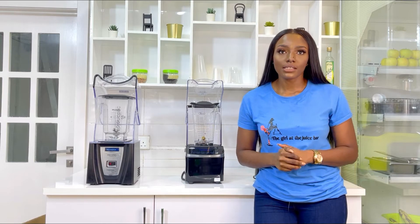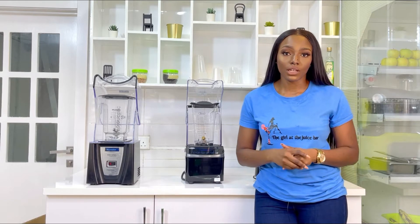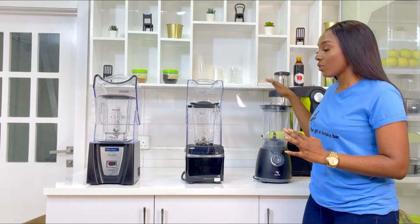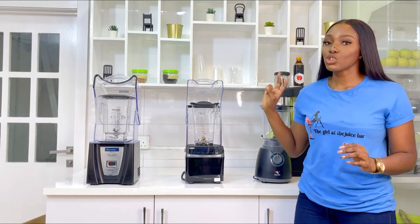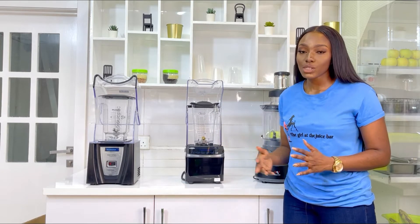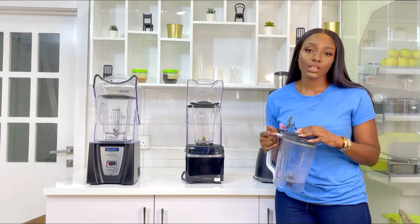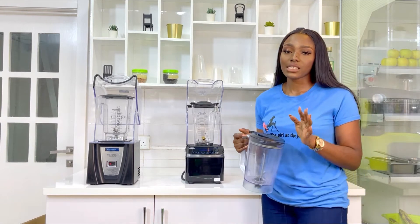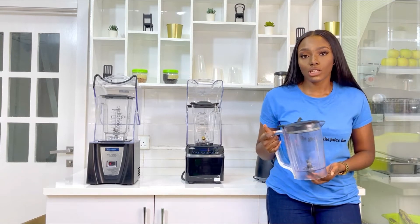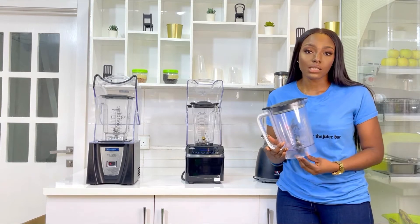When it comes to blenders, I would personally classify them into two groups: the regular blender that we have in our kitchen, and commercial blenders. Starting with the regular blender — it's affordable, you can easily find it, and it does the job in the kitchen, like blending your pepper and tomato. You can get them from supermarket stores or any mini-marts close to you.